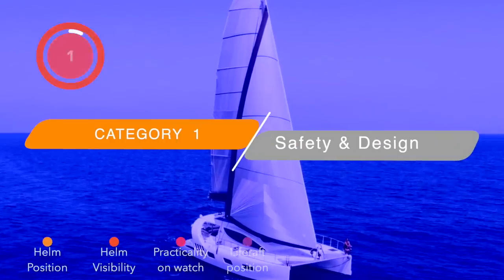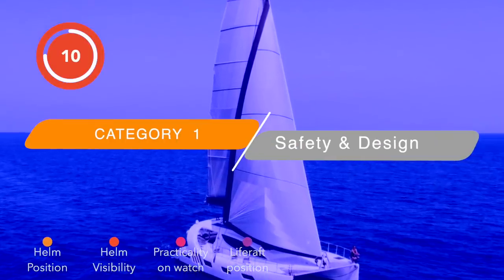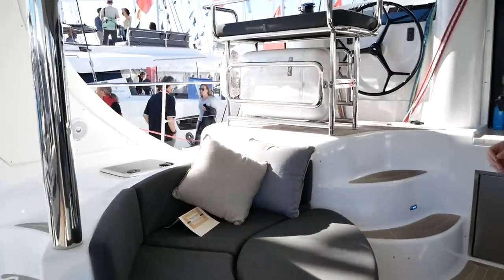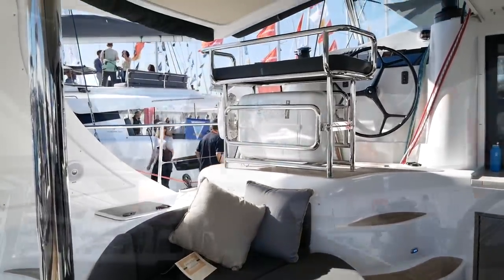The Exquisite X5 is synonymous with luxury — this South African build-up builds the best of the best. Welcome to our tour of the Exquisite X5. Let's kick this category off with a good look at the helm position.